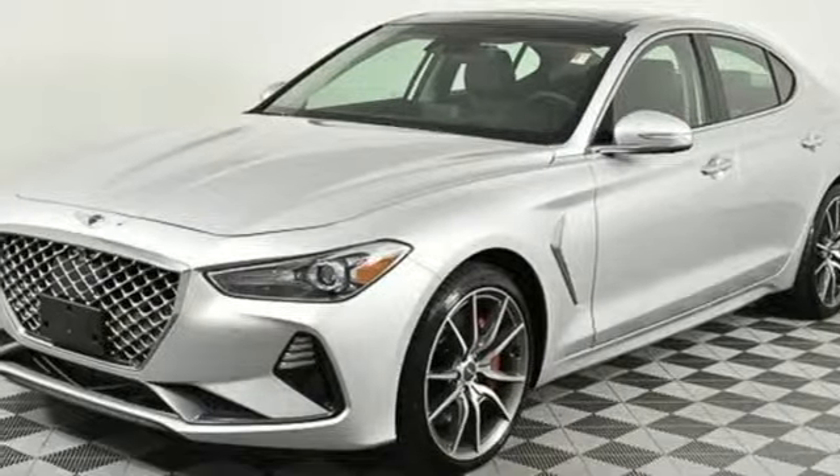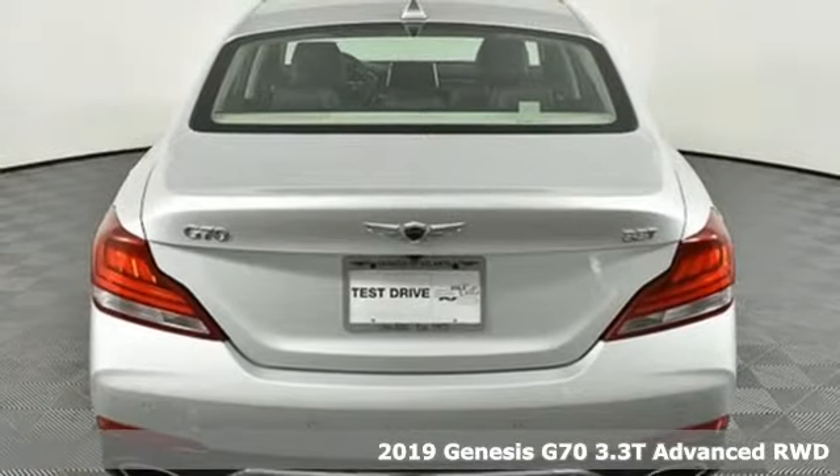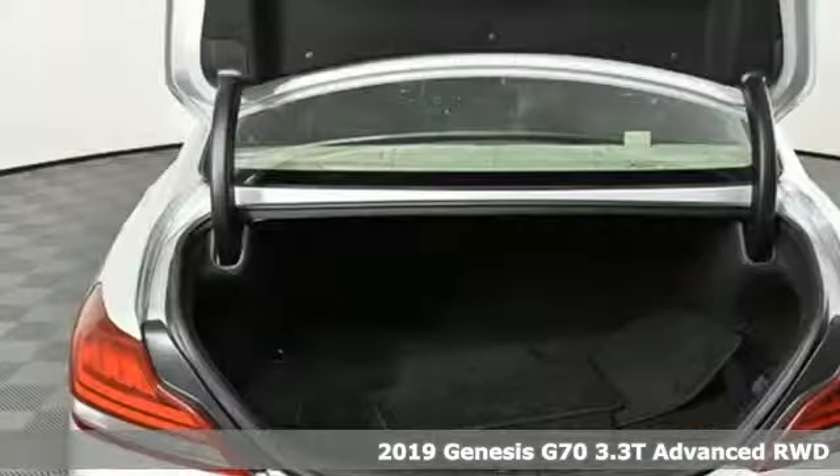Here's a 2019 Genesis G70. Athletic elegance, refined performance. This is Genesis.